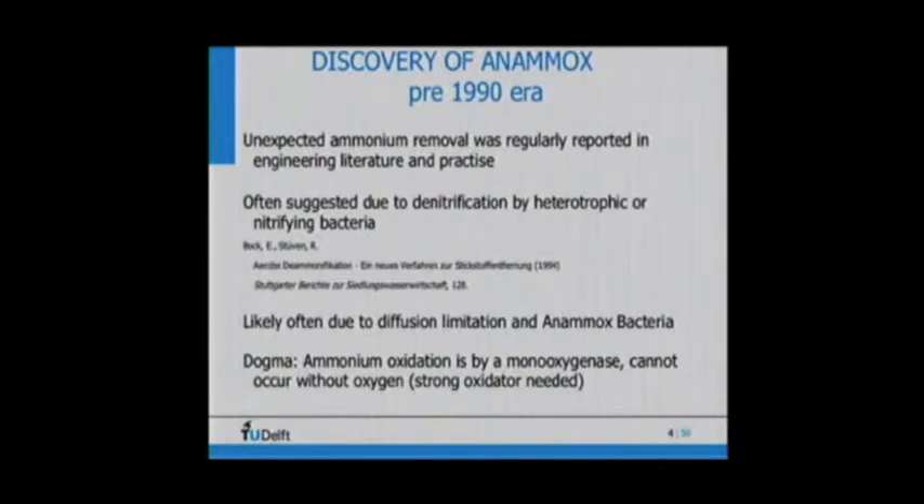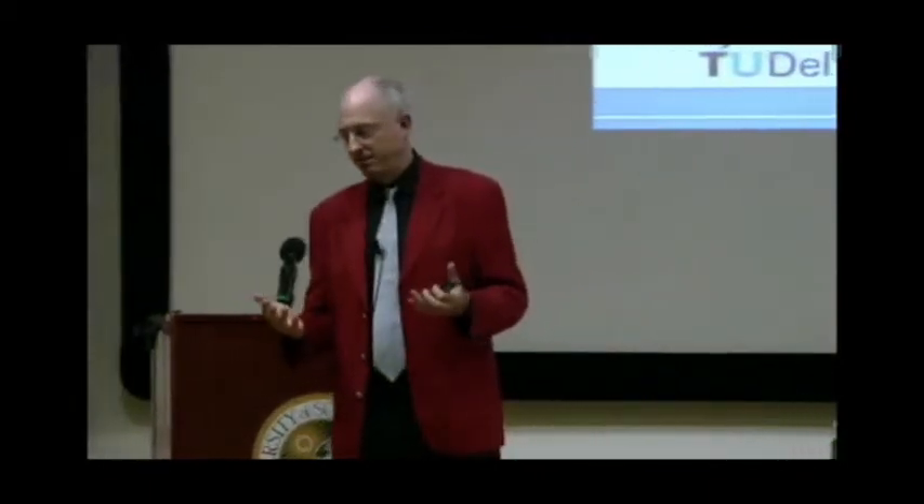It was suggested that the unexpected nitrogen loss could be nitrifying bacteria doing denitrification, and that's correct — nitrifying bacteria can do so. But even at that time, if you compared the rates at which nitrifying bacteria do denitrification, you could already realize those rates were too slow compared to the observations. The dogma was that ammonium oxidation requires monooxygenase, which needs oxygen. Without oxygen, the enzyme cannot function, and in chemistry you also need a strong oxidator — so it should be impossible under anaerobic conditions.